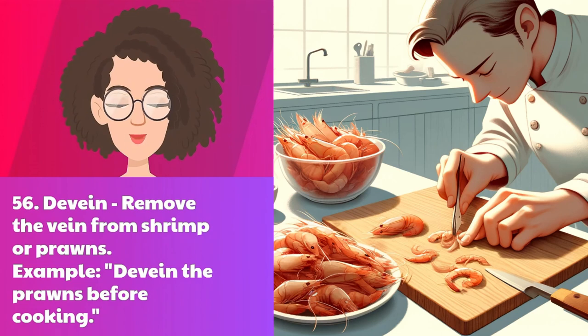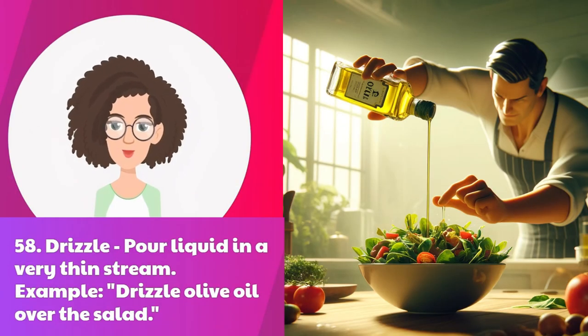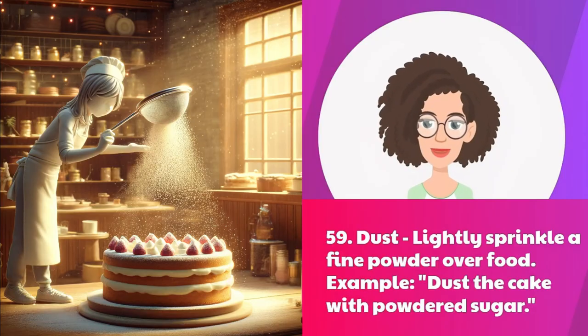Fifty-six: devein — remove the vein from shrimp or prawns. Example: devein the prawns before cooking. Fifty-seven: dilute — make a liquid less concentrated. Example: dilute the juice with water. Fifty-eight: drizzle — pour liquid in a very thin stream. Example: drizzle olive oil over the salad. Fifty-nine: dust — lightly sprinkle a fine powder over food. Example: dust the cake with powdered sugar.